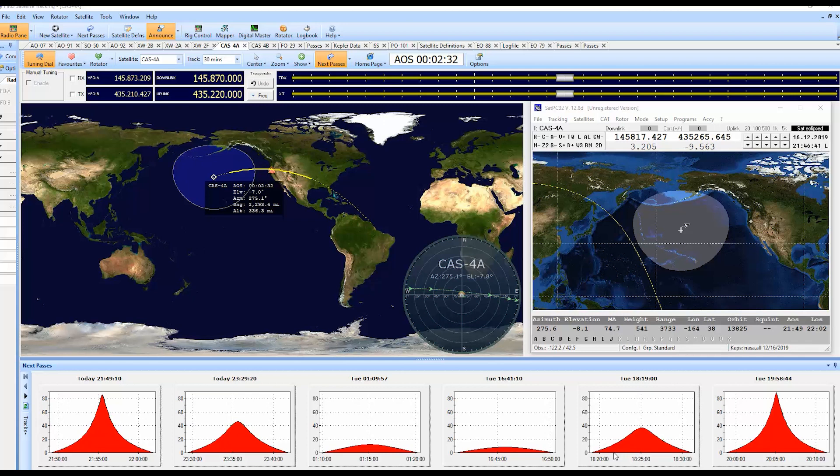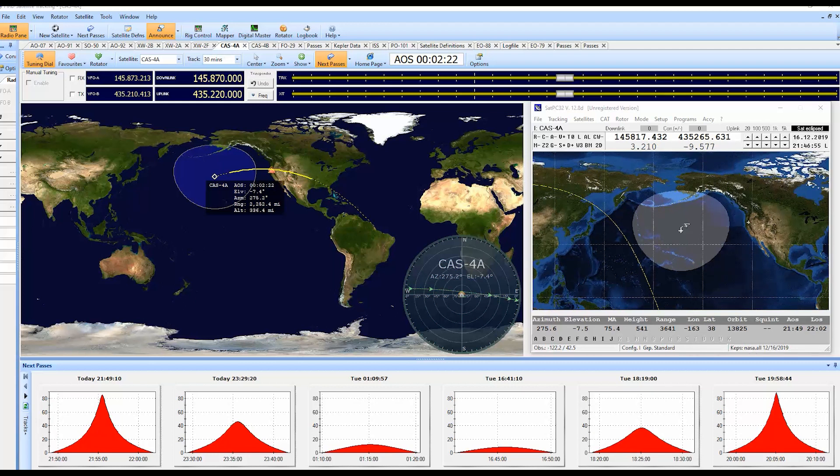Greetings satellite operators. In this video I'm going to show you exactly how I work the satellites. I'm going to show you what software is working for me. I'm using a combination of Ham Radio Deluxe for the graphics and PC Sat for the Doppler correction. You can see over in the right hand corner the PC Sat program running.